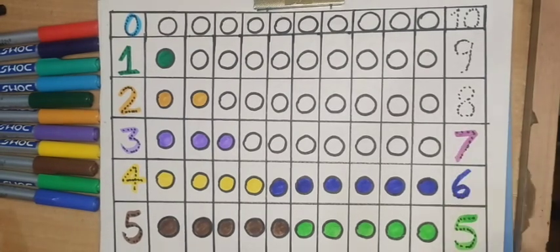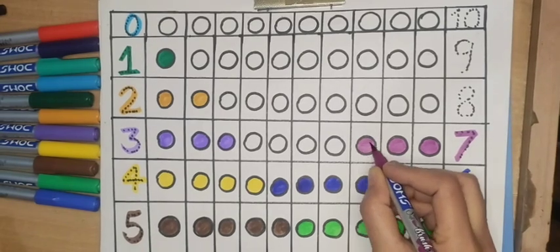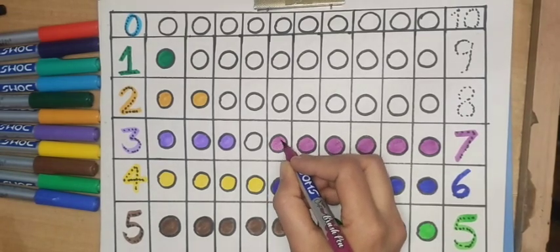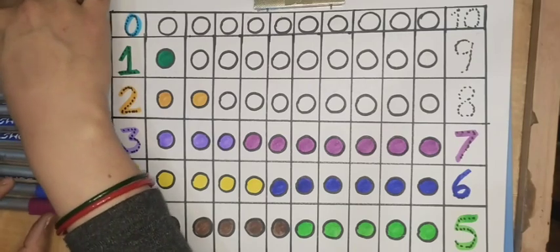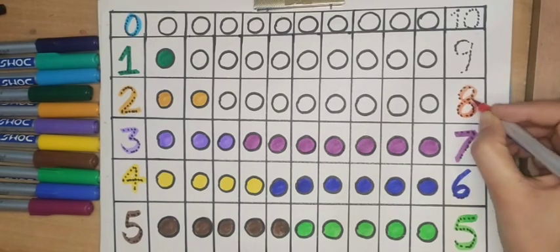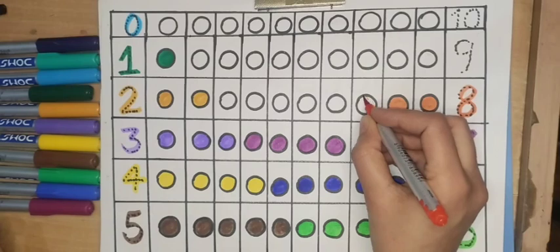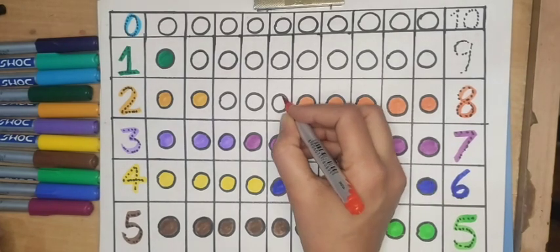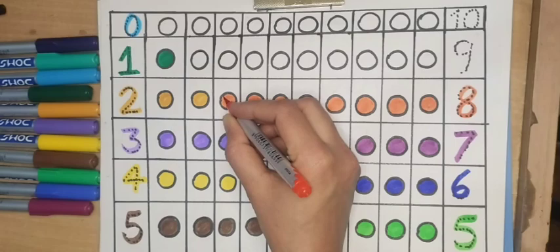Seven, blue color. One, two, three, four, five, six, seven — seven circles. Eight, orange color. One, two, three, four, five, six, seven, eight — eight circles.